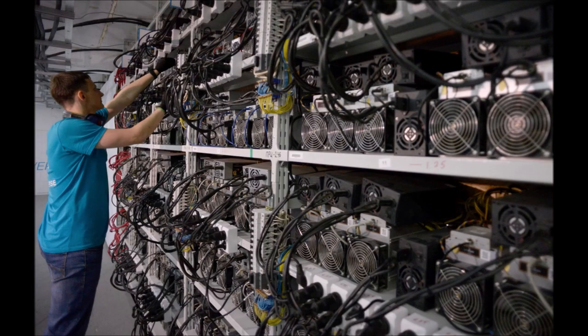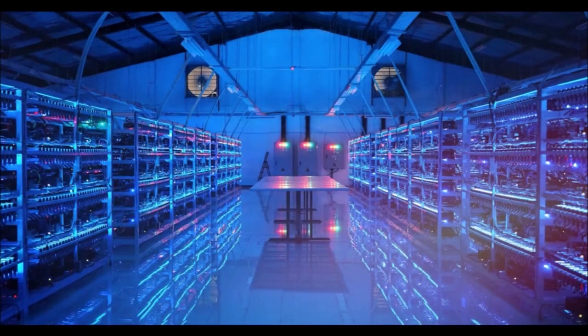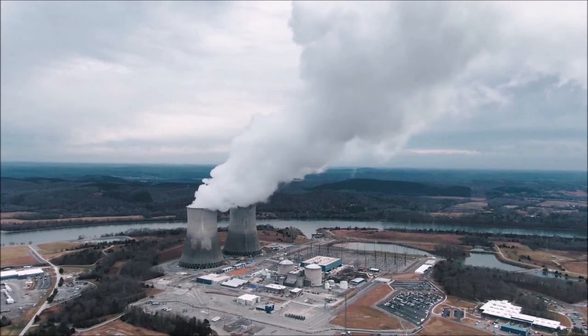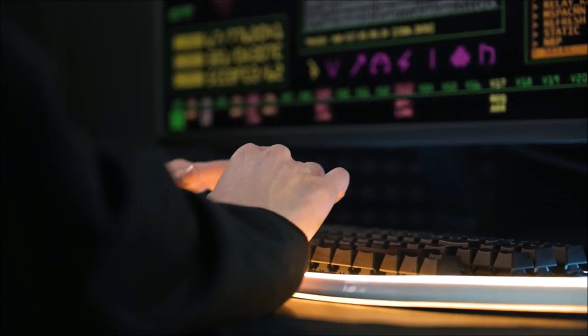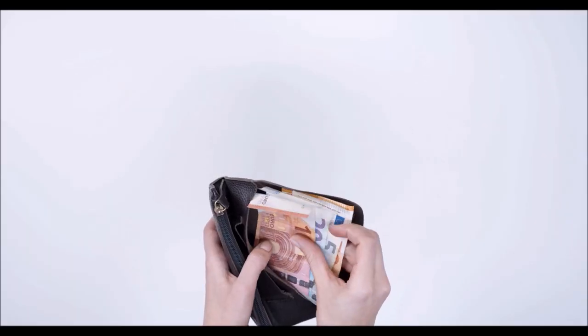Another option for people mining from home is building a cryptocurrency farm — multiple rigs that are constantly mining for cryptos. But this takes up a lot of space and requires enormous amounts of energy, making the process very expensive. Another important thing to know before starting to mine for cryptos is that it's no longer advisable to mine for Bitcoin, since the process is very difficult and expensive.